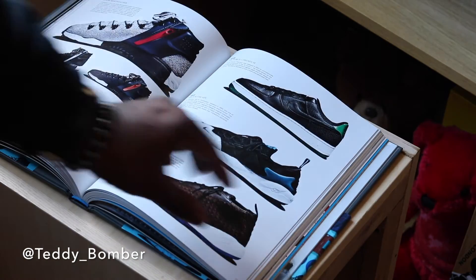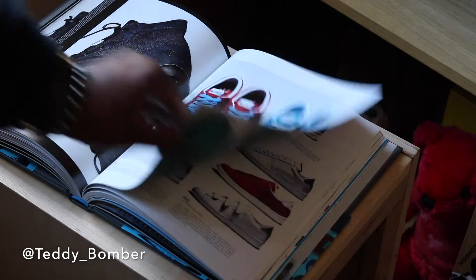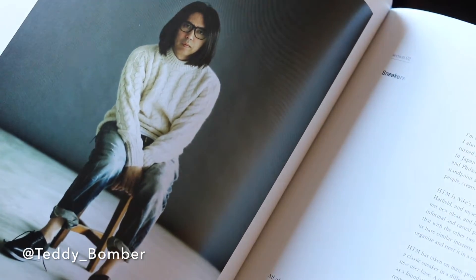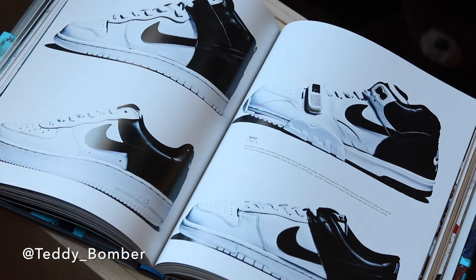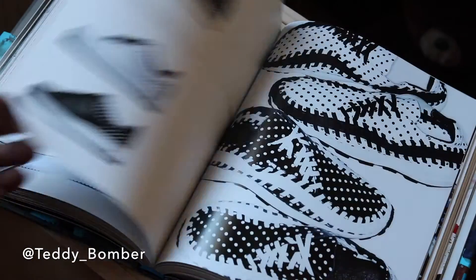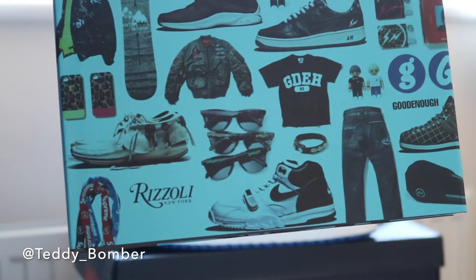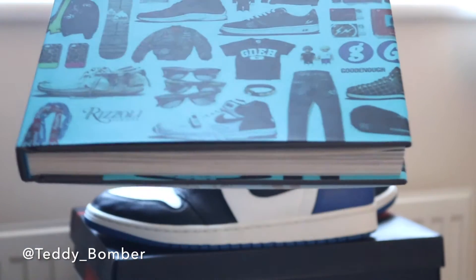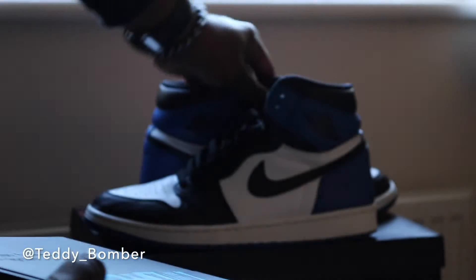This book is by Rizzoli and I copped this for only like 12 pounds, so it's a pretty dope pickup to be honest. If you guys want to look into the history behind Fragment Design and all their collabs, they do more than just sneaker collabs. They do a lot of apparel with a lot of brands that are up there — like Stussy and Mastermind.